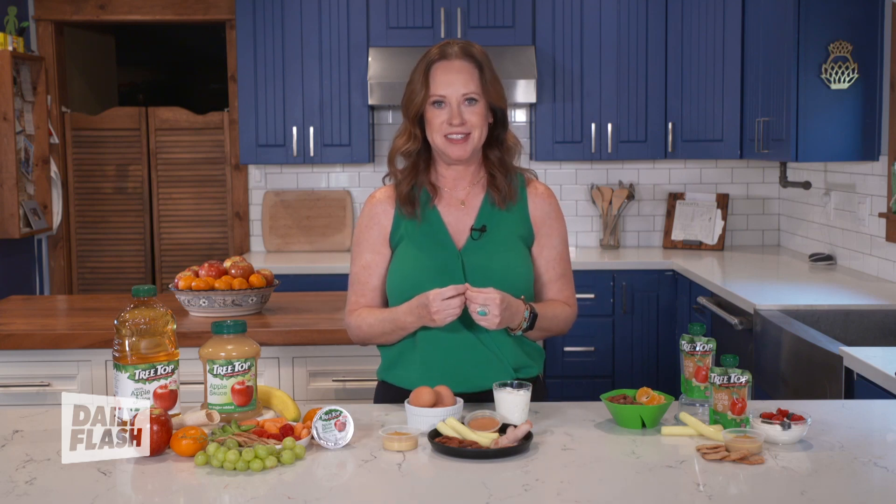If you're looking for other tips like this, you can go to treetop.com/fuel to get more easy tips for you and your kids, as well as some quick and delicious recipes. Because eating nutritiously is super important, but it should be fun and it should be delicious.